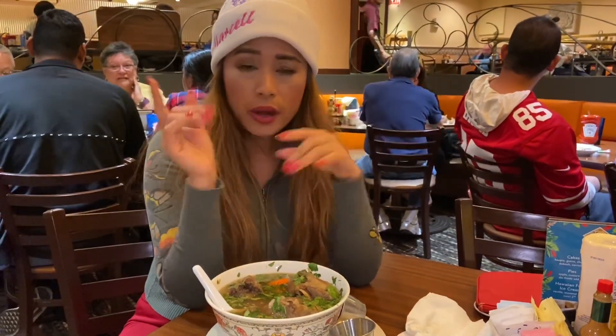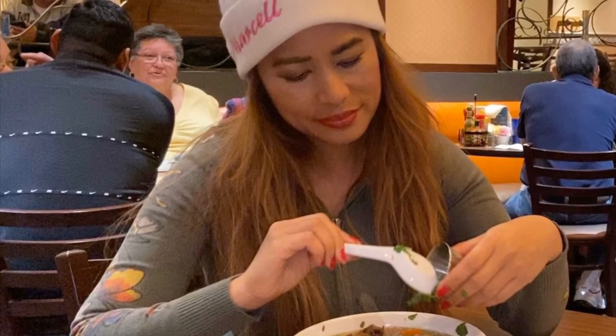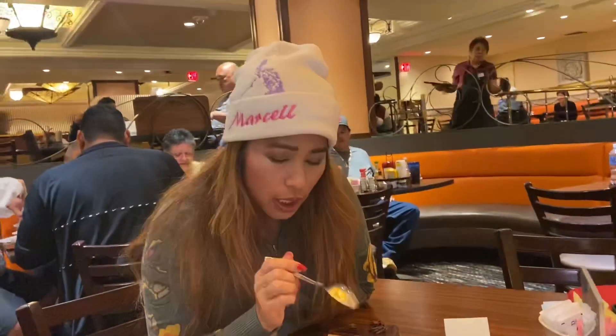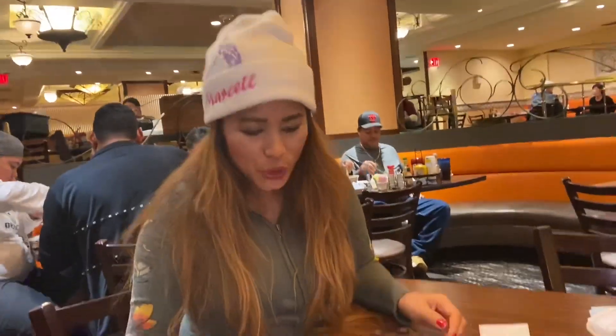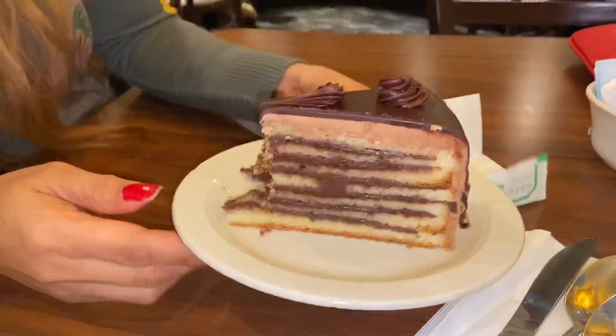It is very windy outside right now and it is almost 3:30 — everybody's eating soup. So the axle soup was actually very, very good. Now I am eating dessert — come on, we all love dessert! This is a chocolate ganache.